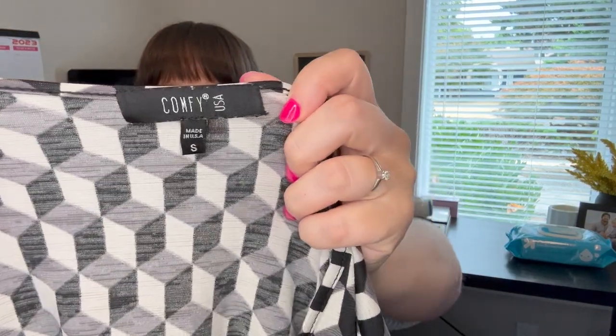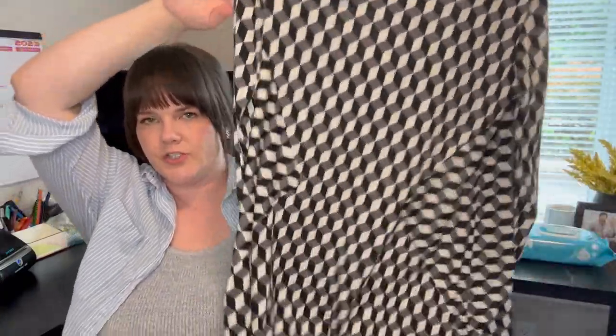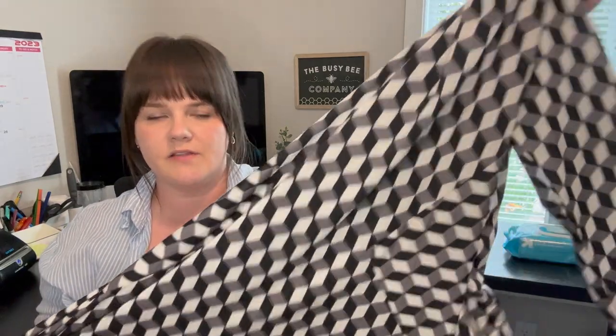Here's another Comfy USA with a different tag — a geometric tunic top with anti-wrinkle fabric, size small. I have this one up for $30.